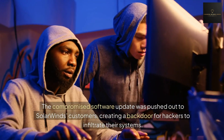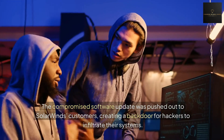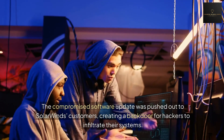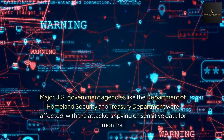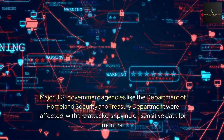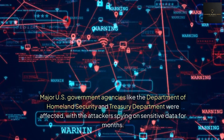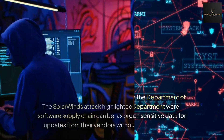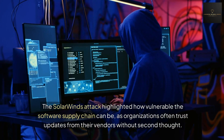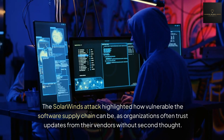The compromised software update was pushed out to SolarWinds customers, creating a backdoor for hackers to infiltrate their systems. Major U.S. government agencies like the Department of Homeland Security and the Treasury Department were affected, with the attackers spying on sensitive data for months. The SolarWinds attack highlighted how vulnerable the software supply chain can be, as organizations often trust updates from their vendors without second thoughts.